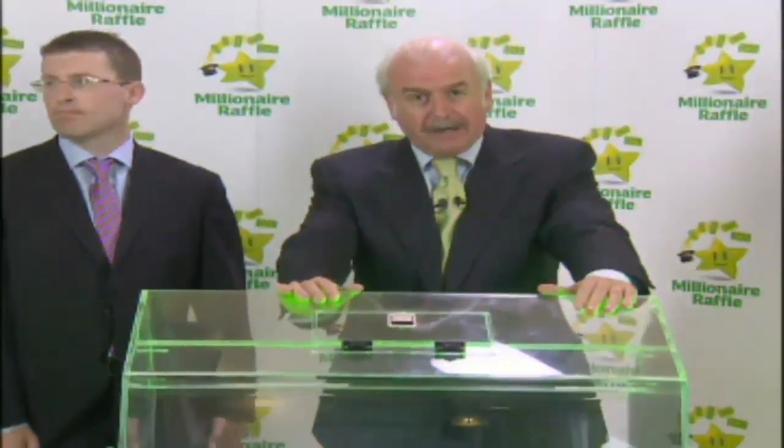Hello there. You're all very welcome to the National Lottery Summer Millionaire Raffle Draw. We're coming to you live right here from the National Lottery HQ, streaming on the web, and I hope you've all enjoyed your bank holiday Monday so far. Let's see if we can make it even better.